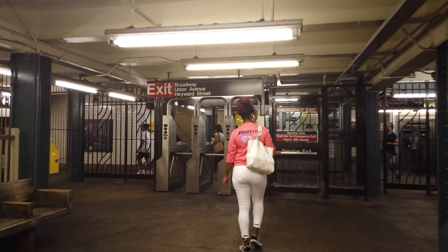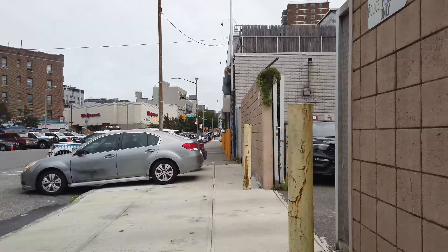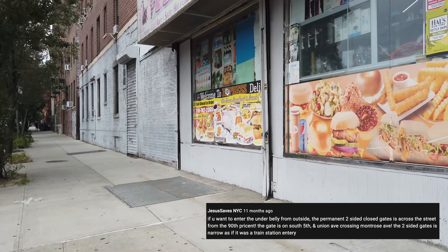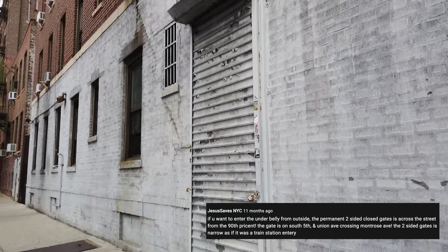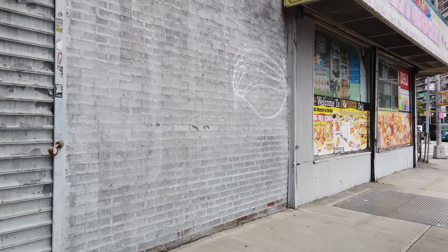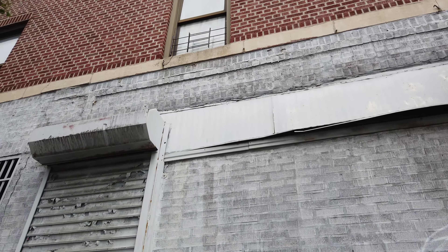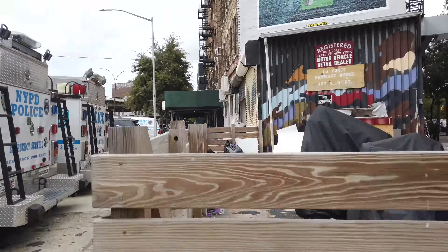So in 2009, a group of artists covered this abandoned station with paintings and murals — that's the Underbelly Project. I'll leave a link in the description. Jesus Saves NYC writes: if you want to enter the Underbelly Project from outside, the permanent two-sided closed gate is across the street from the 90th precinct — narrow, as if it was a train station entry. This looks like the gate mentioned, and yep, it's totally locked. The location of the Underbelly Project was never officially disclosed by transit officials or the organizers, so it might not even be here — but it's probably here.